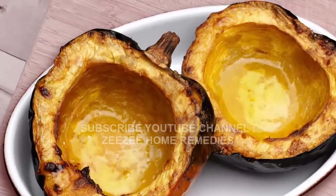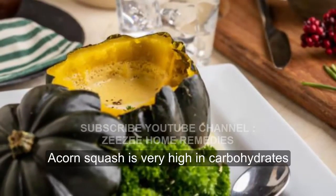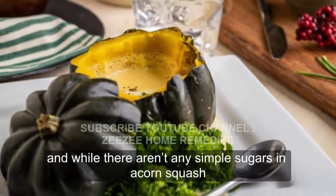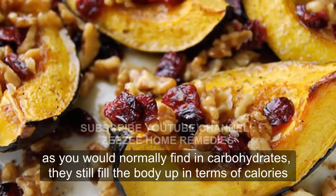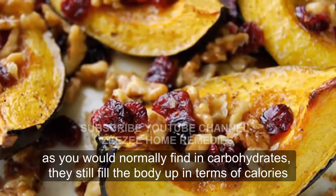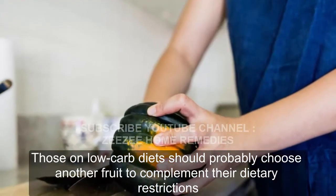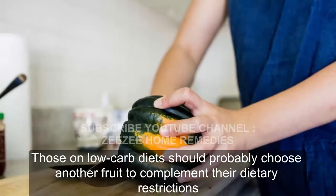Word of Caution. Acorn squash is very high in carbohydrates, and while there aren't any simple sugars in acorn squash as you would normally find in carbohydrates, they still fill the body up in terms of calories. Those on low-carb diets should probably choose another fruit to complement their dietary restrictions.